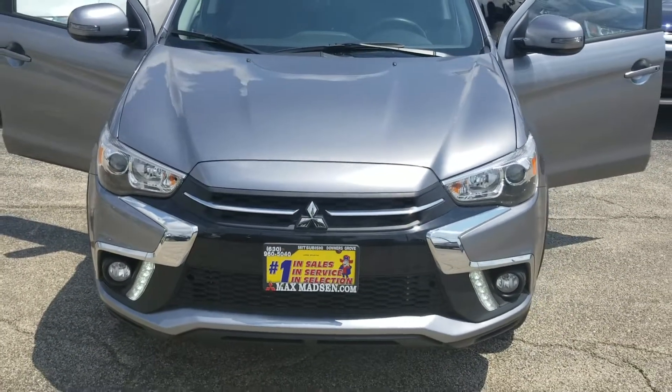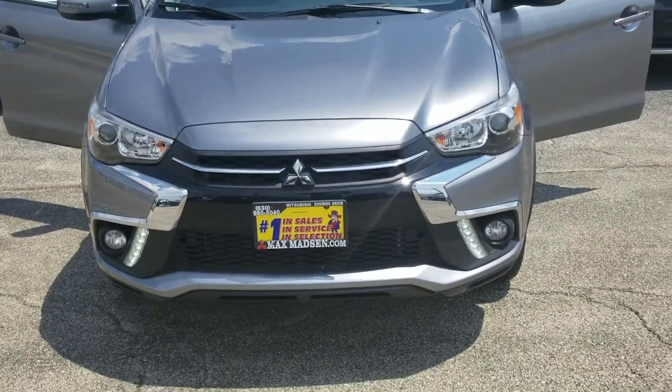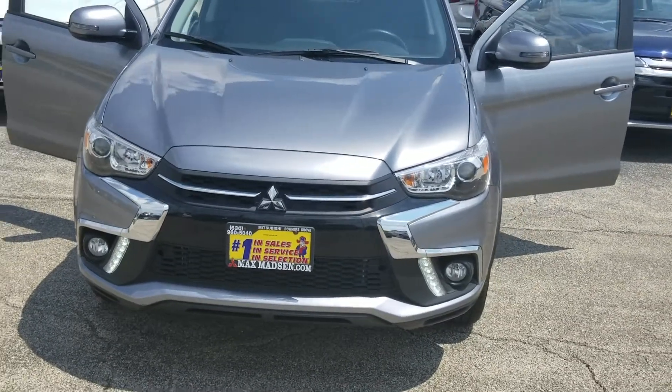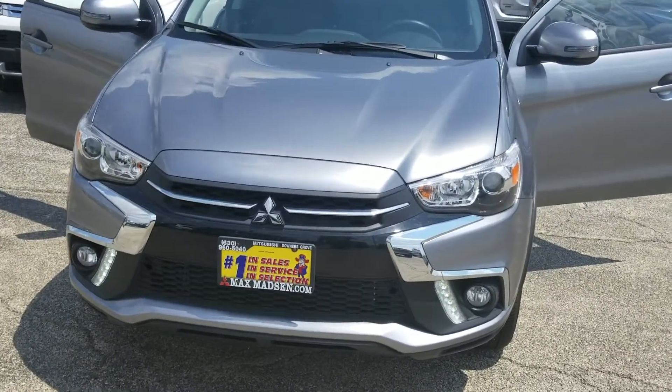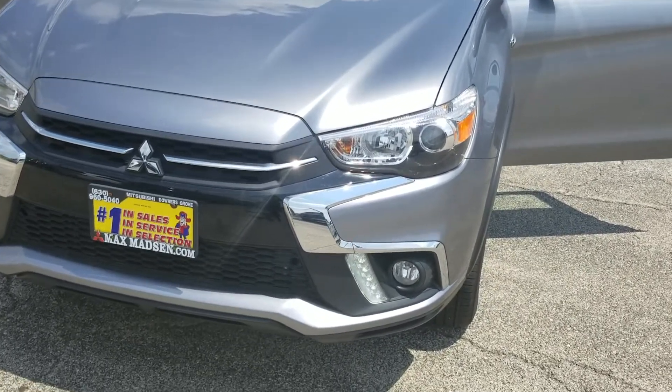Hi, this is Marcus calling from Max Madsen Mitsubishi in Downers Grove, Illinois. Just wanted to introduce you to what we have here — this is a 2018 Mitsubishi Outlander Sport, the SE version. I'm going to give you a quick walk-around video.